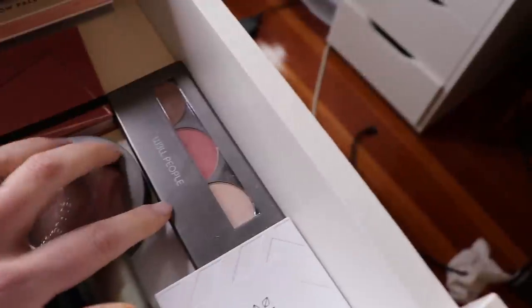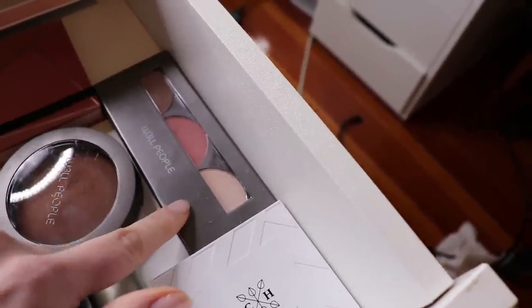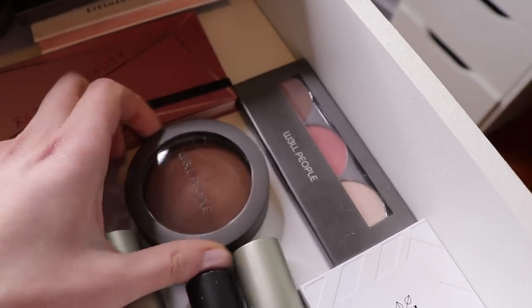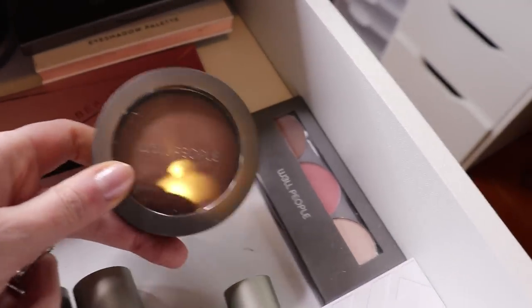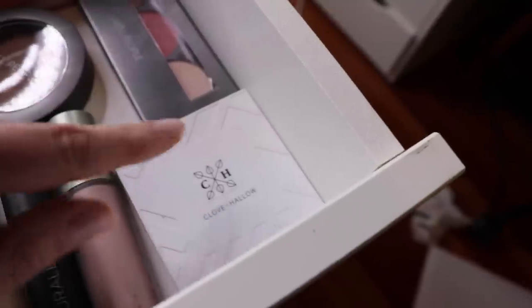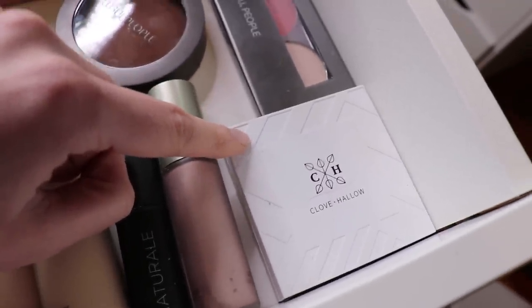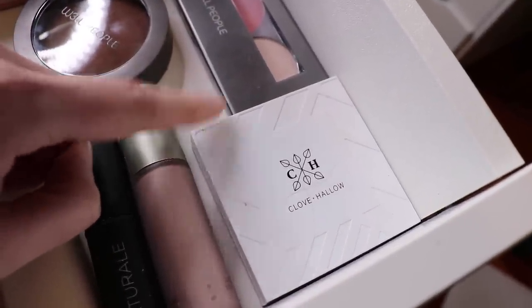Over here I have the Well People — this is one of their new palettes I picked up at Target. Do not like this — pass on it, not pigmented. Over here I have the Well People Bio Bronzer, which is pretty good, just not a huge bronzer person. Over here I've got the Cloven Hallow powder foundation — I've had this for a long time and haven't tested it out enough. My skin is doing fairly well lately so I'm trying out lighter coverage foundations, and I'm actually wearing this one today.